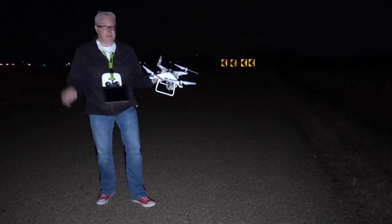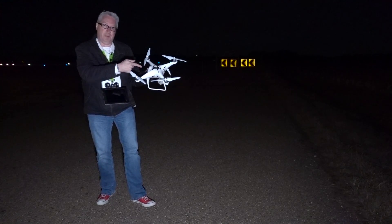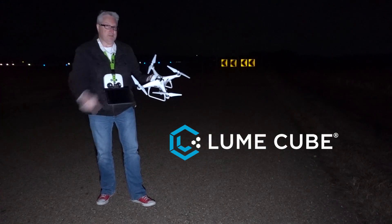Right now, let's get the bird in the air. If you're going to fly at night — hobbyist or a Part 107 holder — you're going to need a strobe that is visible for three statute miles. Mine is from Lume Cube, and there's a link in the description.